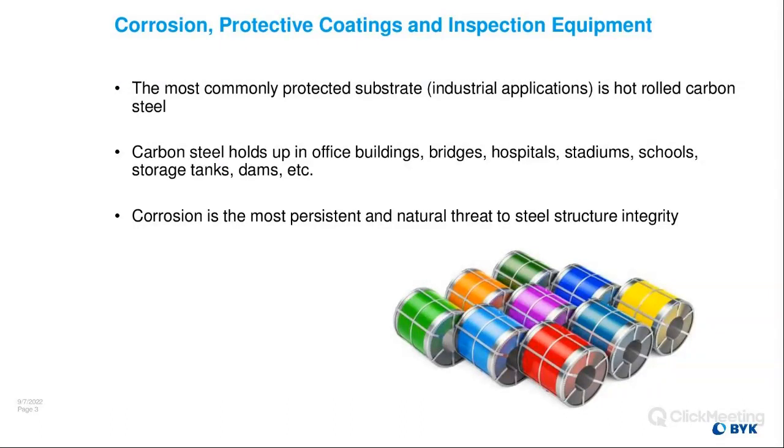For this presentation we'll talk about the most commonly protected substrate in an industrial or marine application — that's going to be hot-rolled carbon steel. Carbon steel is used to hold up buildings, bridges, hospitals, athletic stadiums, schools, water storage tanks, fuel storage tanks, dams, etc. Corrosion is the most persistent and natural threat to any steel structure.